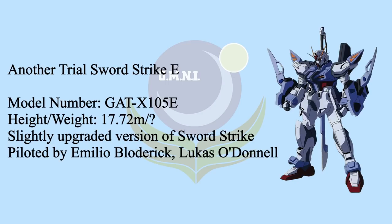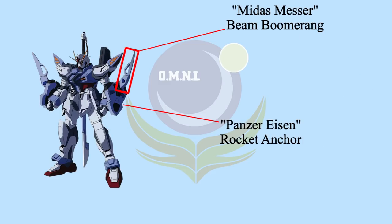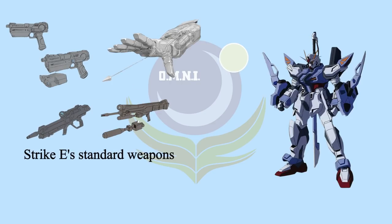The second pack of Strike E is called Another Trial Sword Strike E, which is a close combat use striker. It's also a slightly upgraded Soul Striker. When this striker is equipped, Strike E's color will turn into a pale blue and white color scheme. The shoulder unit of the original Sword Striker was removed due to the shoulder thrusters. To further improve the close combat abilities, each forearm is equipped with a single Panzer Eisenrocken anchor and Midas Messer Beam Boomerang on top of it. Also, the Swaggawea 15.78-meter anti-ship sword was kept.